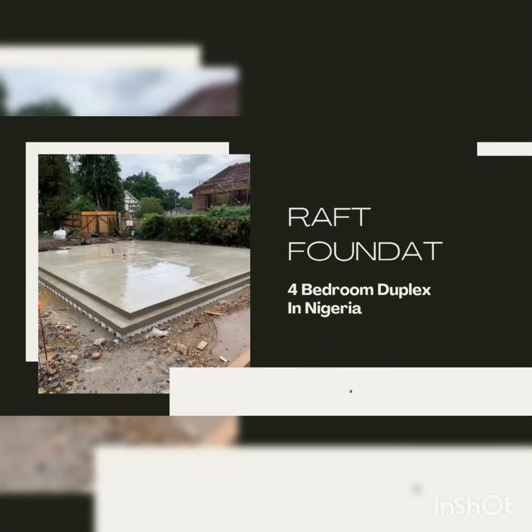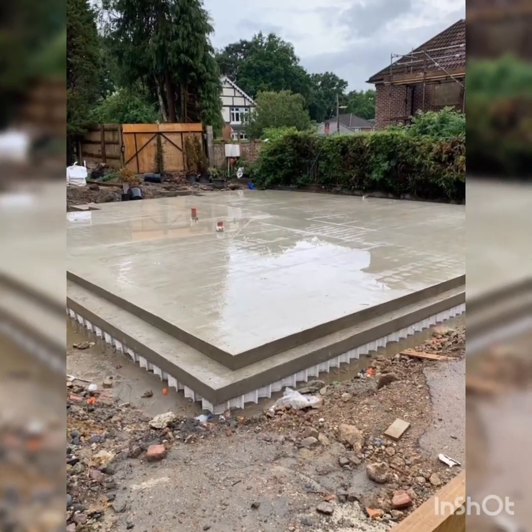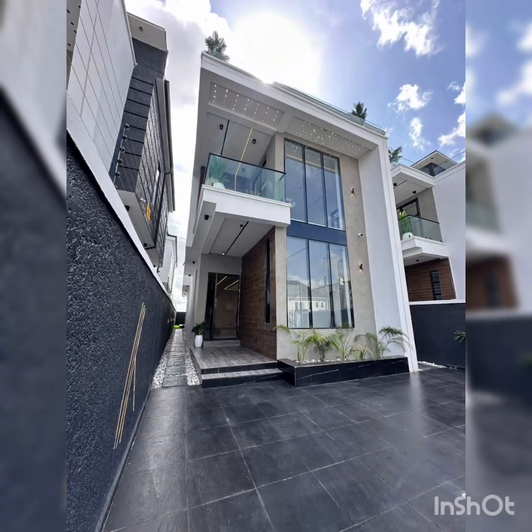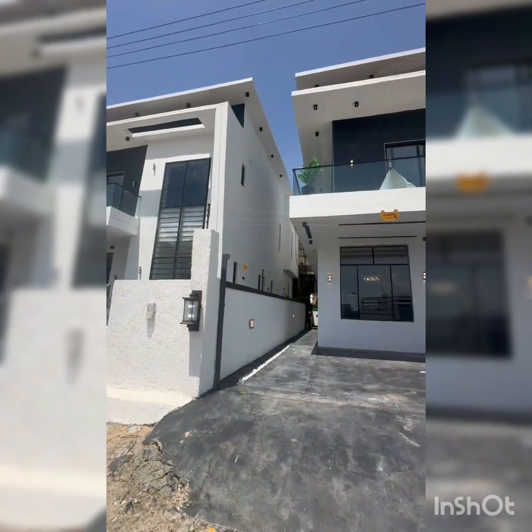What is a raft foundation? A raft foundation is a thick concrete slab that spreads under the entire building, perfect for duplexes especially on weak soil. It distributes the building load evenly, reducing the risk of structural failure.